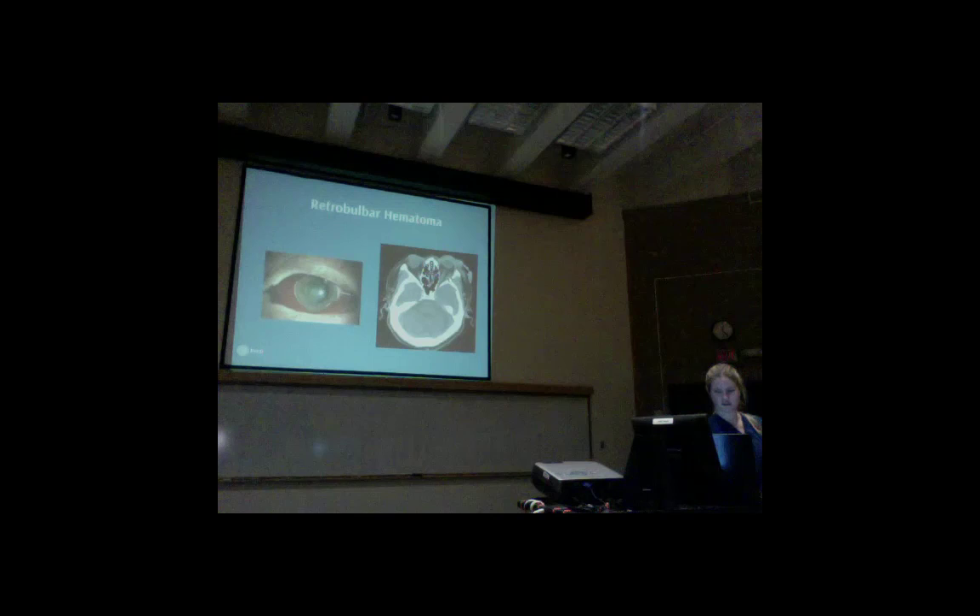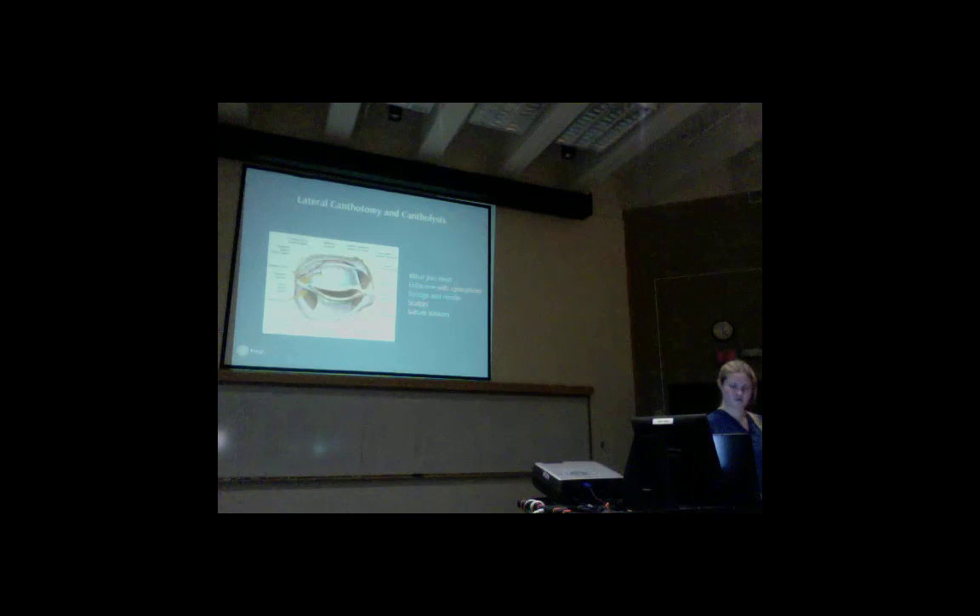Your attending freaks out a little: 'I haven't done a lateral canthotomy except on pigs or cadavers in med school — what do we do?' For a retrobulbar hematoma, the procedure we do in the emergency room is called a lateral canthotomy and cantholysis. Basically, the point is to go in and release some of the ligaments that keep the eyeball seated inside the head. That allows the eye to decompress so you have time to go to the operating room with ophthalmology and hopefully save their eyesight.